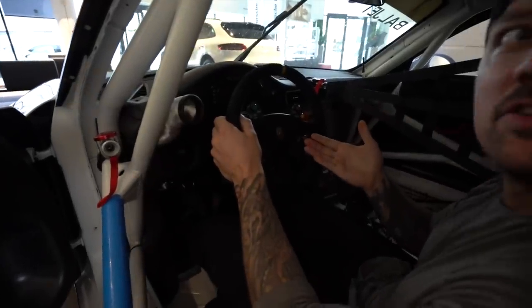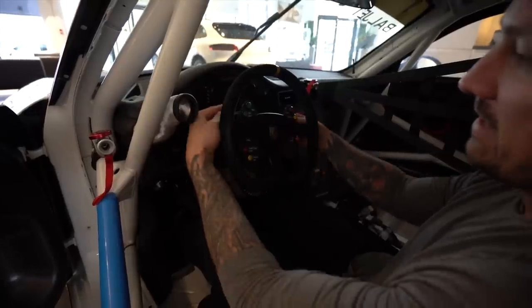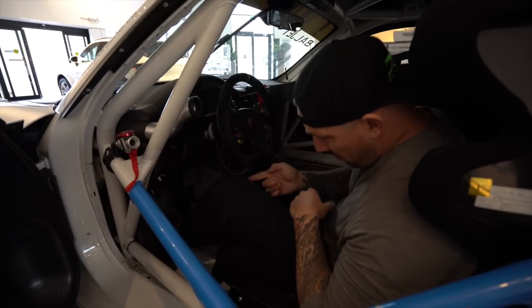Is this the steering wheel from Gran Turismo? Pretty much. Holy shit. And the paddles are just tiny little things. No power steering. Third pedal.